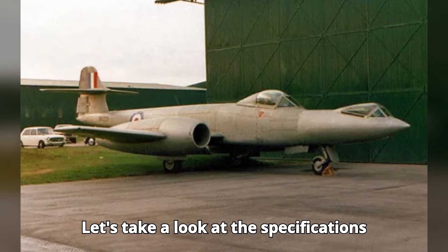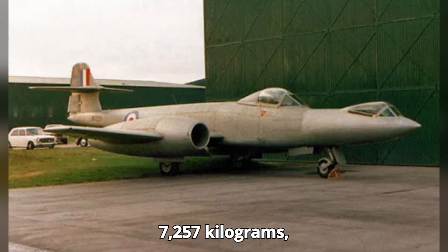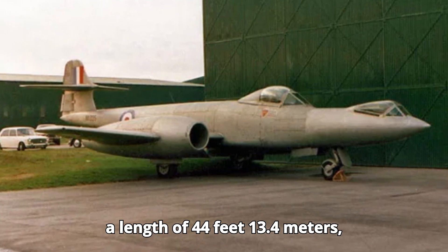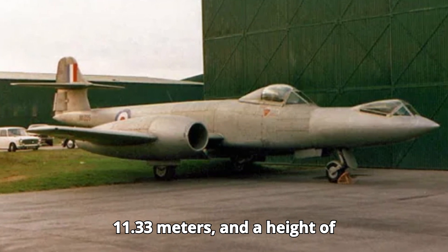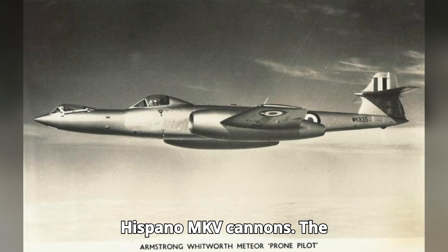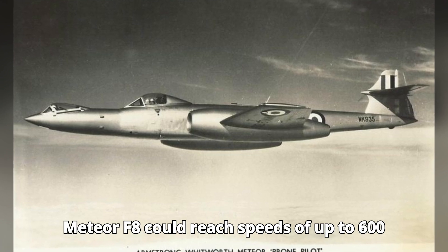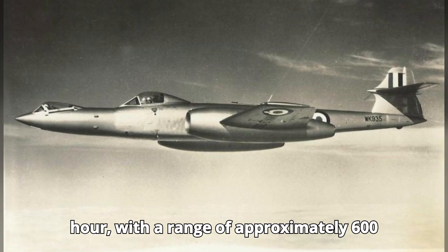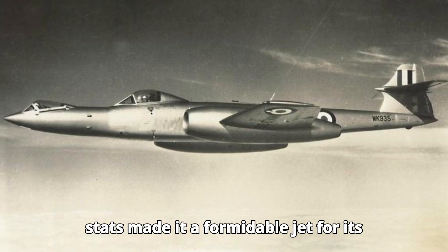The Meteor F-8 had a mass of 16,000 pounds (7,257 kilograms), a length of 44 feet (13.4 meters), a wingspan of 37 feet 2 inches (11.33 meters), and a height of 13 feet (3.96 meters). It was armed with four 20-millimeter Hispano MK V cannons. The aircraft could reach speeds of up to 600 miles per hour (965 kilometers per hour), with a range of approximately 600 miles (965 kilometers). These stats made it a formidable jet for its time.